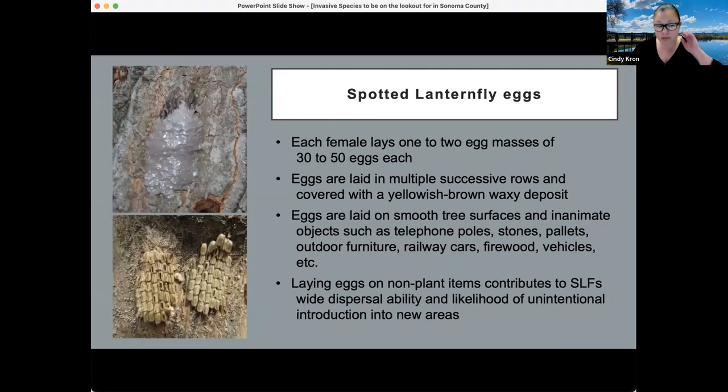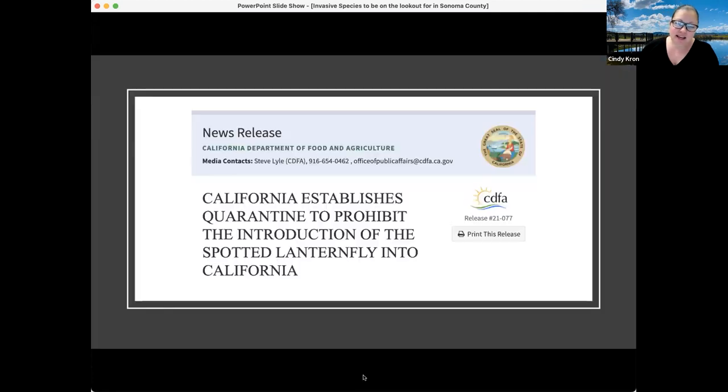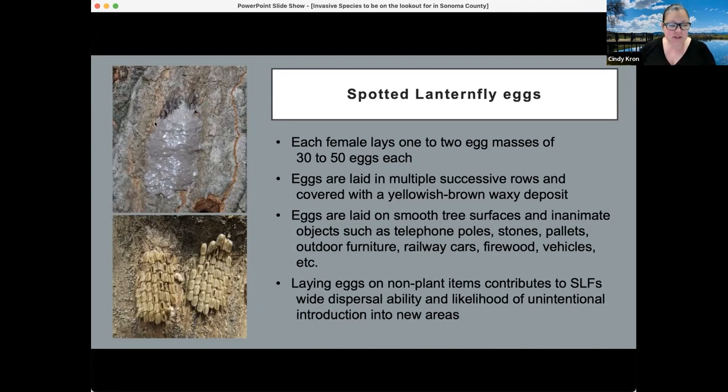For those in the wine industry, the responsibility is to learn how to identify the insect so that if it were to arrive, it could be identified quickly and a response mounted. Spotted lanternfly eggs are laid in rows, and the female covers them with a yellowish-brown waxy deposit. Against a tree surface this isn't very noticeable, but when the waxy covering comes off you can see the individual eggs and exit holes where nymphs have emerged.